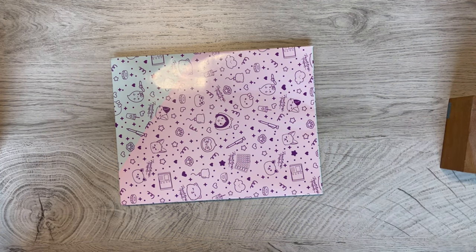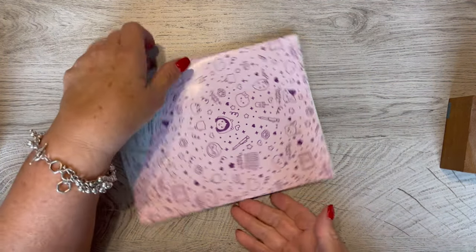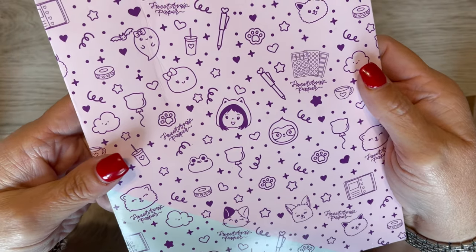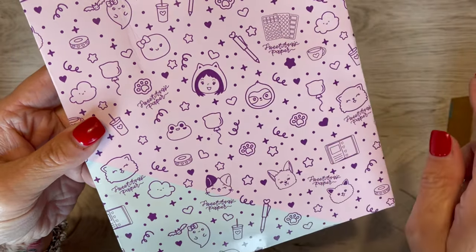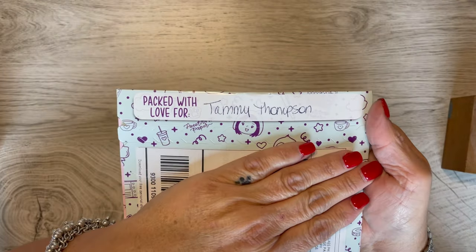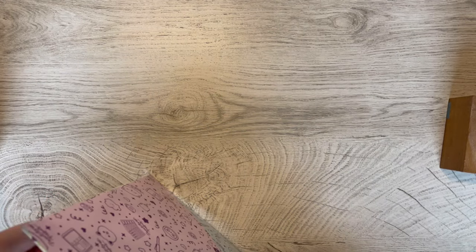Hi everyone, it's Tammy and I have a treat today. This is from Sweet Ava's Paper and golly, she has some cute little characters. This is a really cute package and I love how it says 'Packed with Love for Tammy Thompson.' So that's me, which means I can open it.